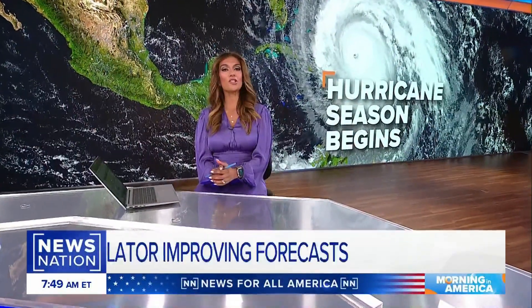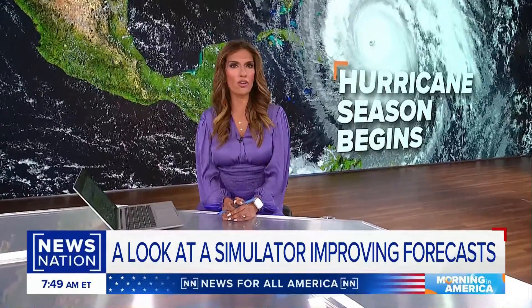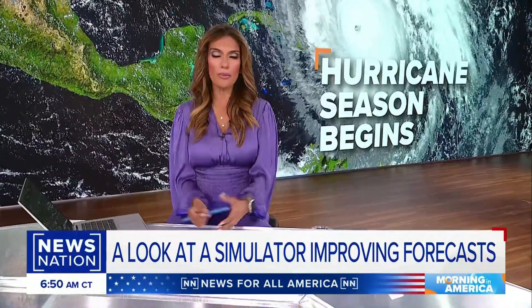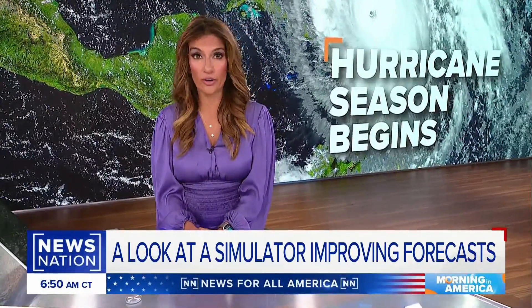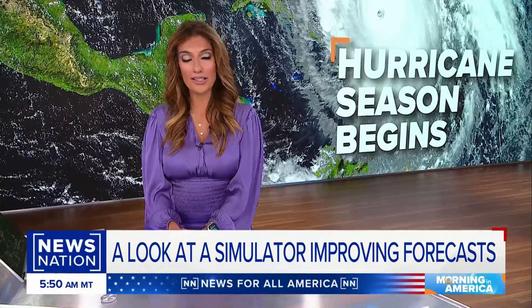Welcome back everyone. Today is June 1st, which marks the start of hurricane season and according to the meteorological weather and temperature based calendar, it's also the start of summer. So happy summer. But this morning we're getting an inside look at a hurricane simulator that researchers say can help improve forecasts. Xavier Walton has that story.